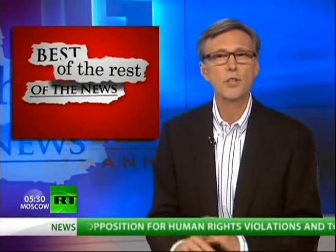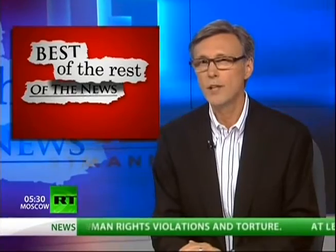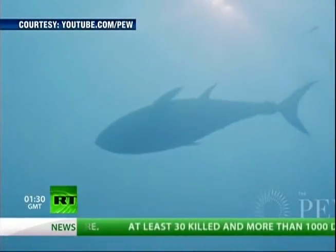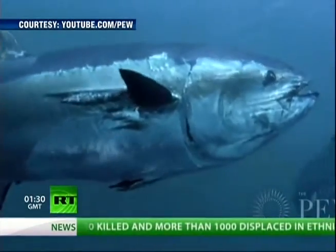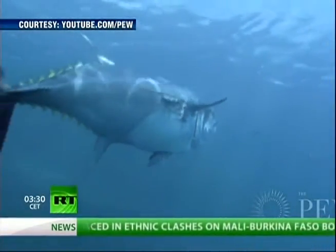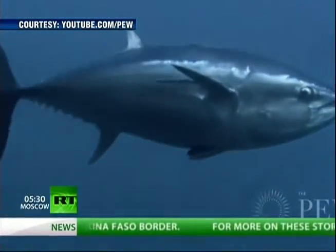In the best of the rest of the news, to a story that tragically just won't go away: the Fukushima nuclear crisis. Radioactive fish are now swimming in U.S. waters. Scientists have, for the first time, discovered bluefin tuna that were contaminated by the Fukushima nuclear crisis in Japan last year, swimming off the coast of California.